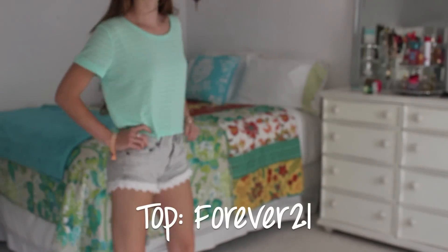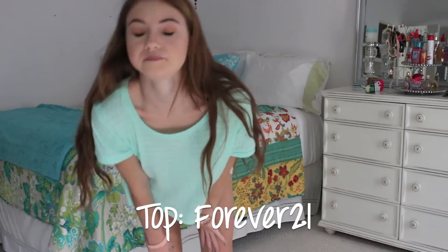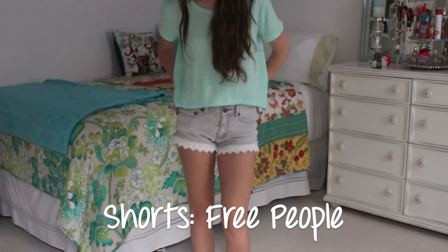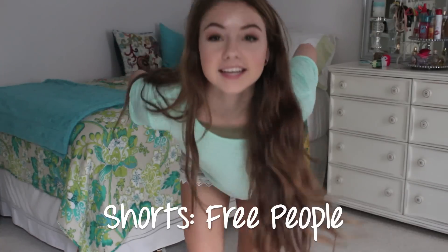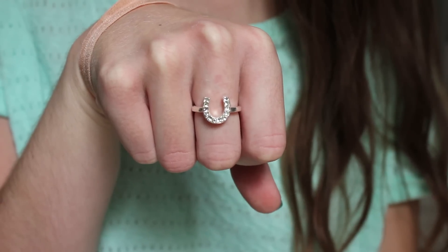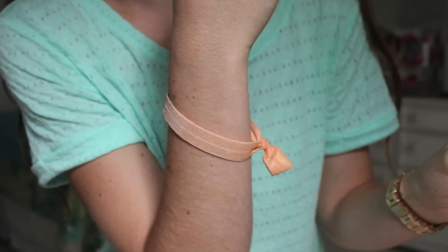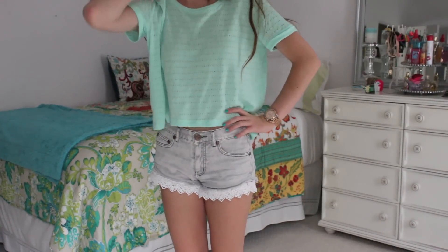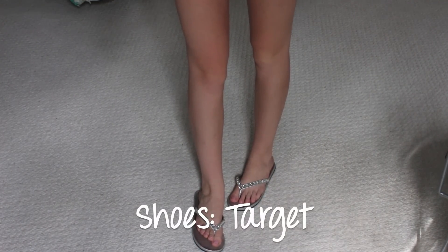I'm wearing a mint top — it's like a knit-type t-shirt material — and it's from Forever 21. My shorts are denim with lace peeking out, and those are from Free People. My ring is from Claire's again, and my watch is Michael Kors. I also have on my little twist tie from Brandy Melville. And my shoes are silver flip-flops from Target.